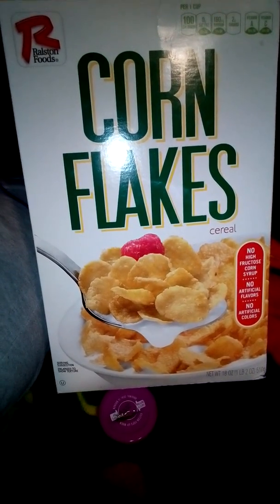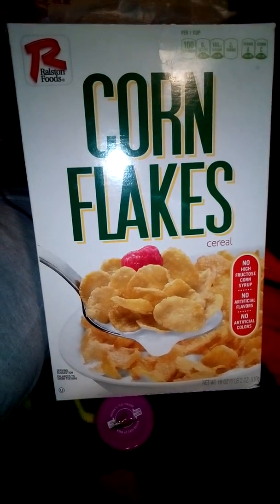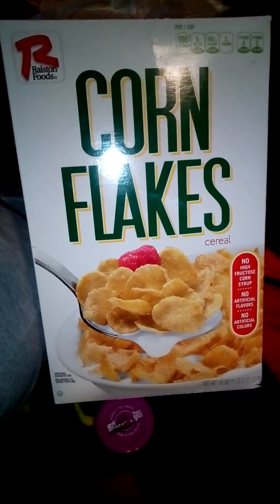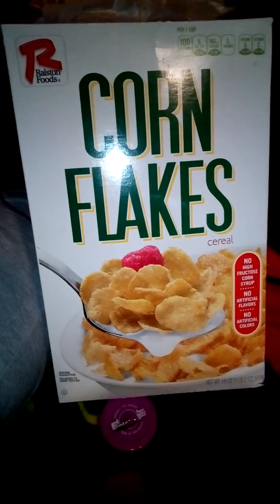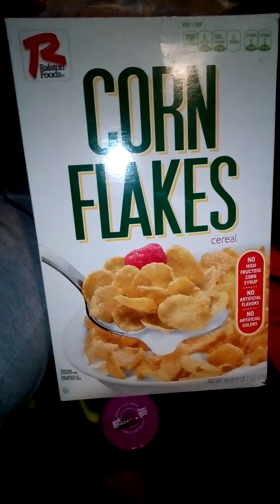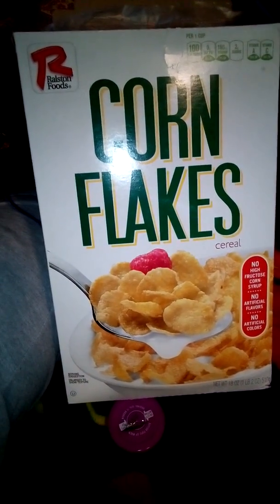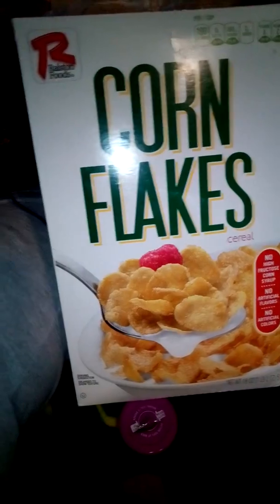I've never seen anything like it until now. I swear I did not make this in the oven, I didn't put it — I don't even know how to make cornflakes — but I found this in the cornflake box and it is huge. I mean big. I've never seen it before.